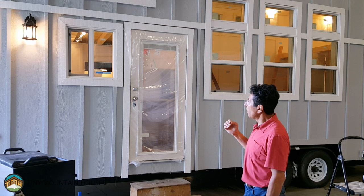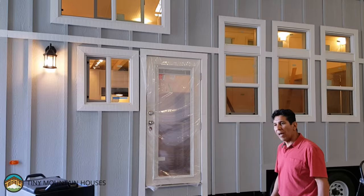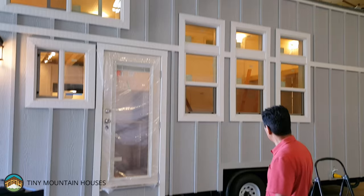This house is standard as a 24-footer and this particular unit is built for a customer. So we've got some options in this house. This is an optional board and bat exterior. Notice the French door with the built-in blinds that we use in a lot of our houses. And this house has a metal roof.